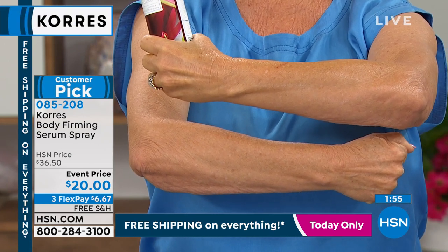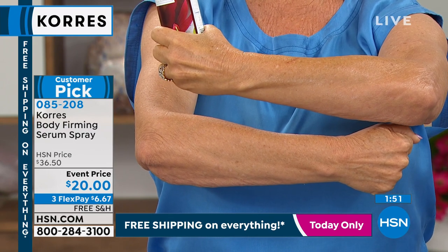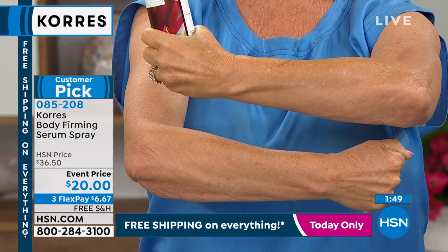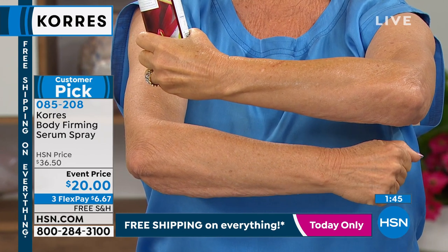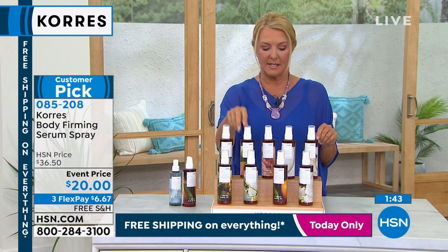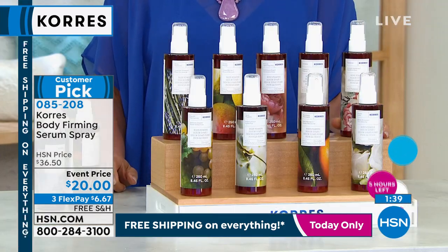You can see Patti's before — that's the lower arm — and then that's literally one application showing the after, live on air. Stock updates: guava mango auto ship has only two dozen left, gardenia has only about 100 left, but the rest are in decent shape.